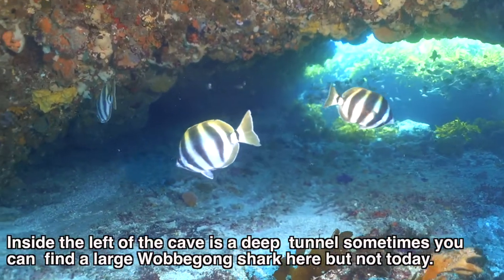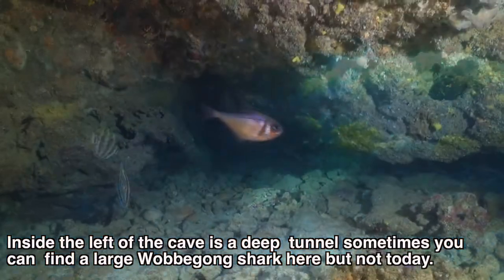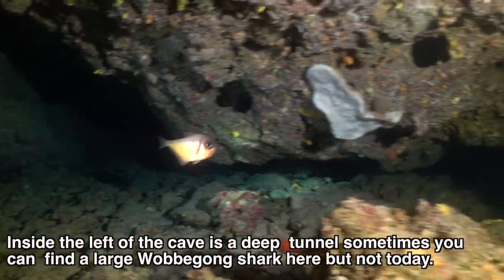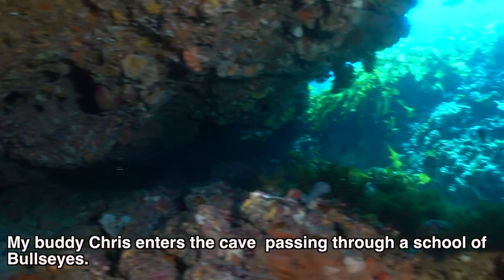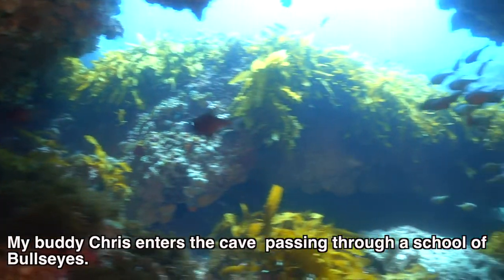Inside the left of the cave is a deep dark tunnel. Sometimes you can find a very large Wobbegong shark in there, but sadly not today. My buddy Chris enters the cave, passing through a school of bullseyes.